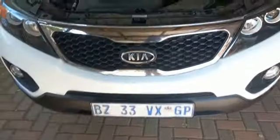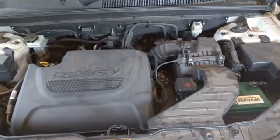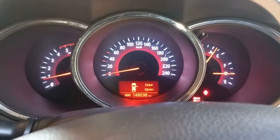Kia Sorento. Test drove vehicle. Vehicle starts and idles fine. No warning lights on the cluster.